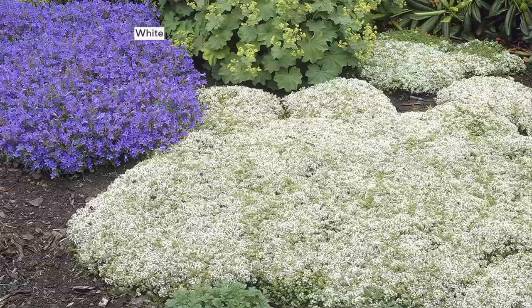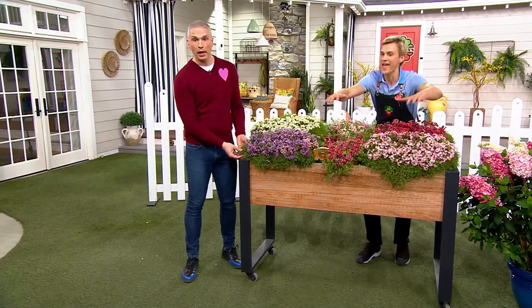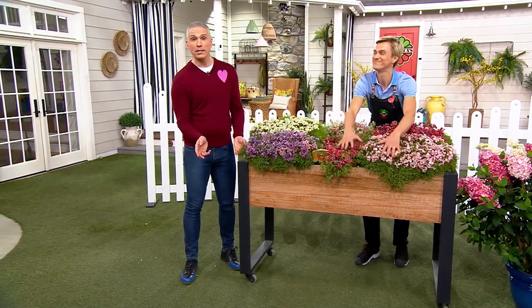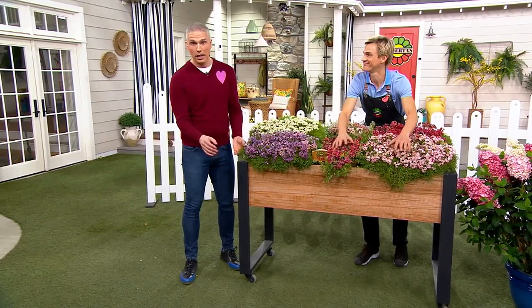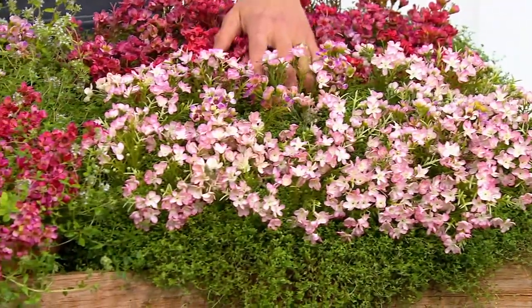It also has such thick, dense growth that it's going to smother out the weeds. But best of all, this is a ground cover that can handle foot traffic day in and day out and still look its best. So the kids, basketballs going into the flower beds — don't worry about it. You having to get to the flowers in the back to water or to prune — don't worry about that.